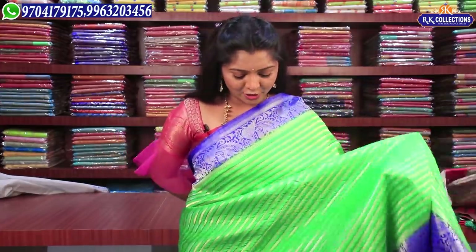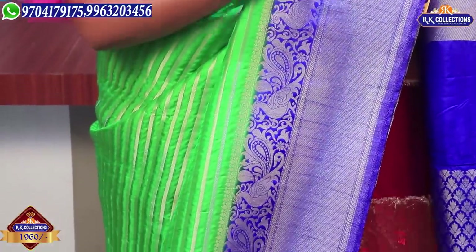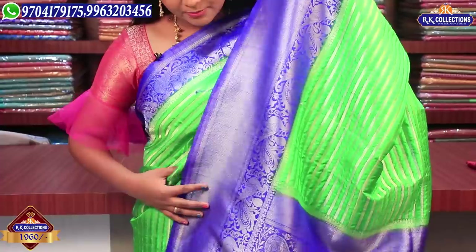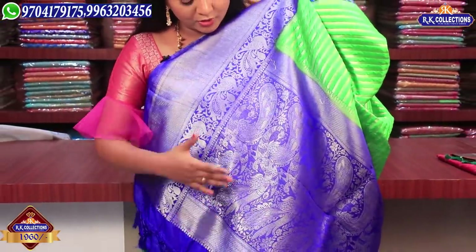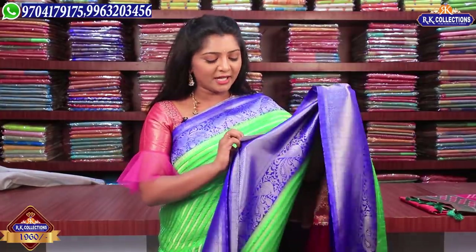This is a blue color combination — we have 5 inches, a green color combination, a silver color jerry. We highlight the lines and the peacock designs with a cuddy border. This is a silver color tissue with a complete one meter in blue color combination and peacock design. We also have a royal blue color combination with a gold color, silver color, and pink color blouse. This is priced at 1960 rupees — it's available.